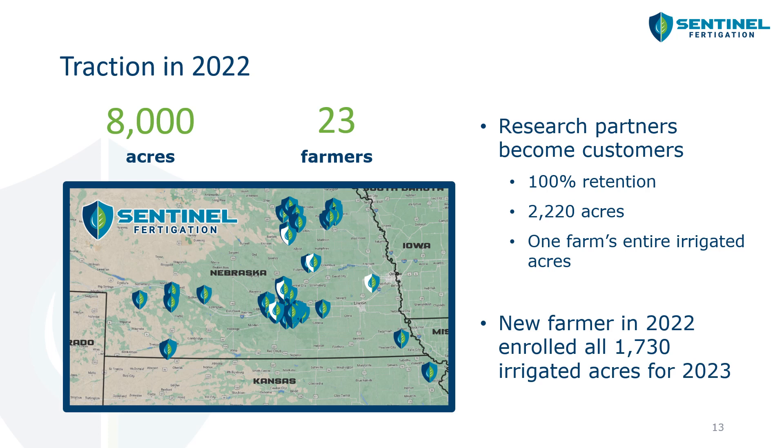One thing we really like to point out is that 100% of growers that worked with us during research decided to pay for our service in 2022 because they saw a lot of value in what we were providing. We actually got a phone call a few weeks ago from one of our 2022 growers who decided to enroll 100% of his irrigated corn acres with us for the 2023 growing season.